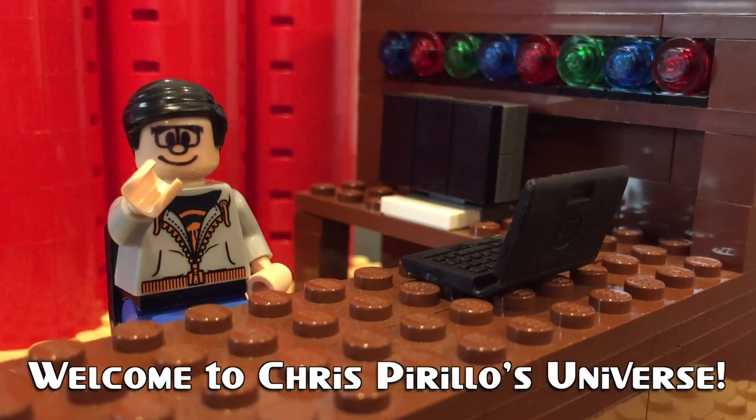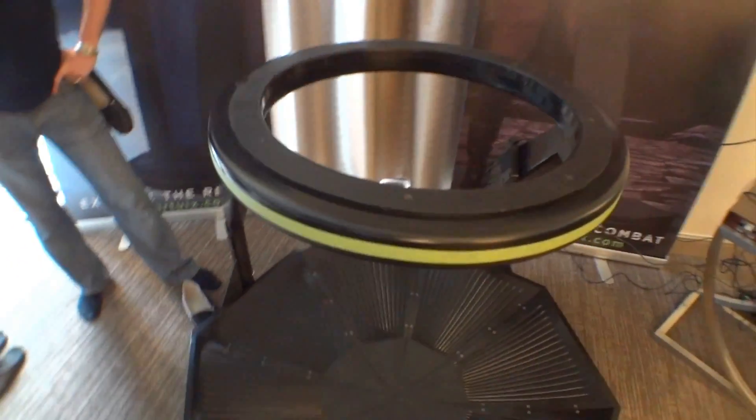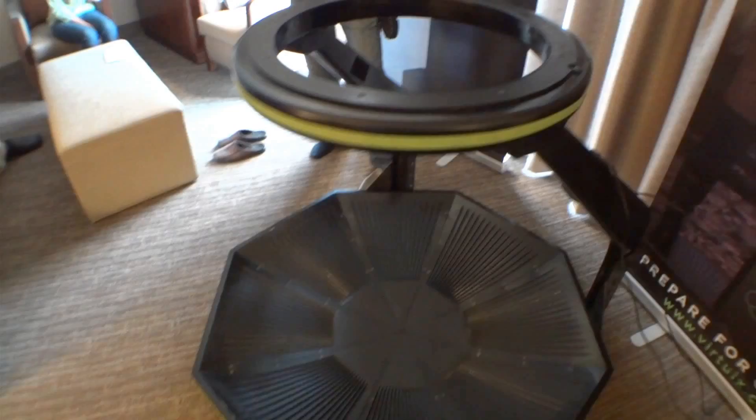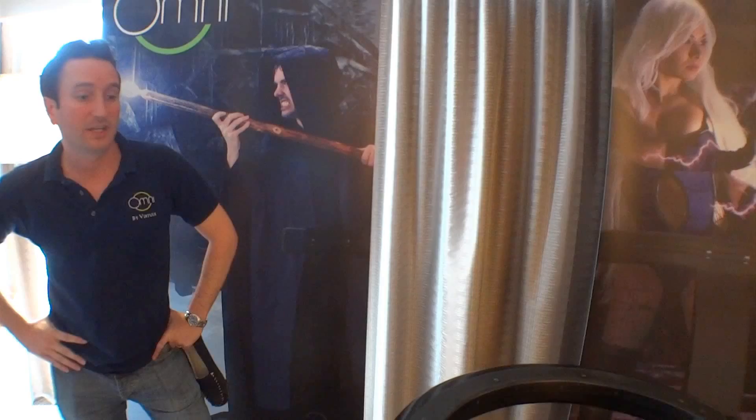I'm Jan, a VR enthusiast and developer of the Omni, the next level of virtual reality gaming. It's a big piece of equipment, but I think it fills a void that is there right now — how do you physically walk around in a virtual world? This solves that problem. We have a headset like the Rift that works really well, tracking devices have become affordable, and this is the next step — this takes virtual reality to the next level.